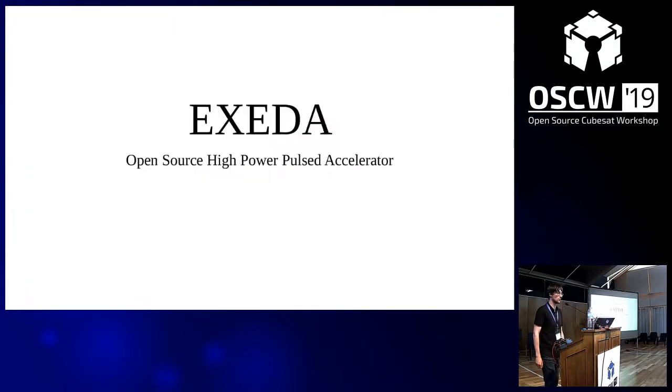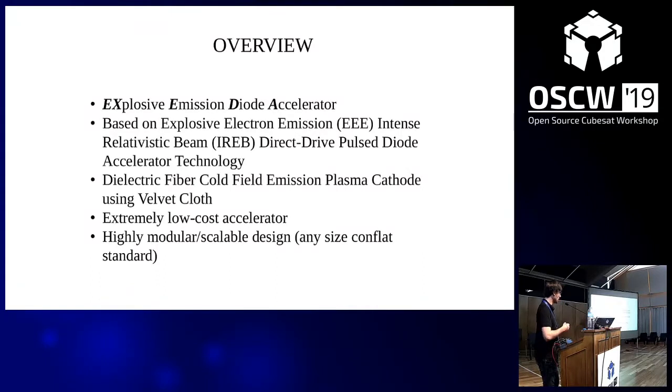The next system is XSEDA — a kind of personal project that goes way back before I started the whole propulsion effort. This is an open source high power pulsed accelerator. Its goal is to really bring a new level of high power particle physics to the amateur maker community at a level that hasn't really been done before. Every accelerator needs a cool acronym — it stands for Explosive Emission Diode Accelerator. This particular accelerator is based off explosive electron emission, intense relativistic beam, direct drive pulse diode acceleration.